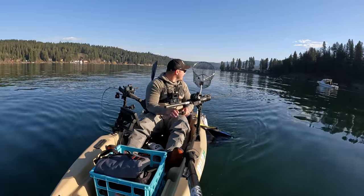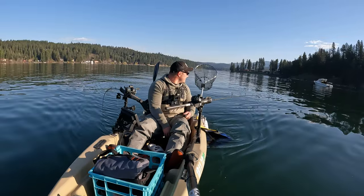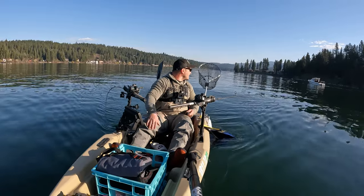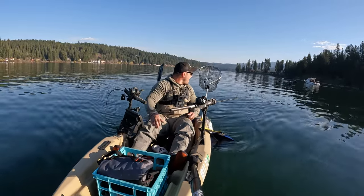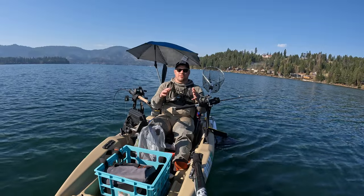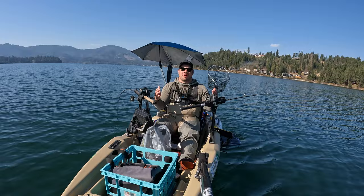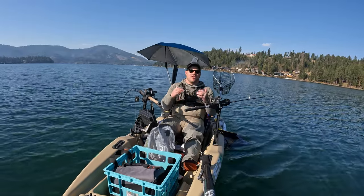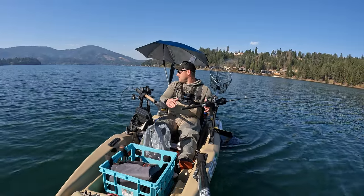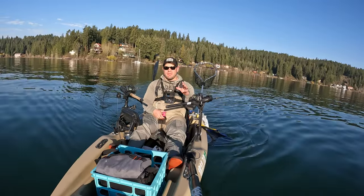A guy passing by recognized the channel and said he's been using my brined corn for a while and has been absolutely killing the kokanee out here. That's exactly why you brine your corn right there — good to see some response from the community. Shout out to that guy. But let's talk about the second tip, which is corn.